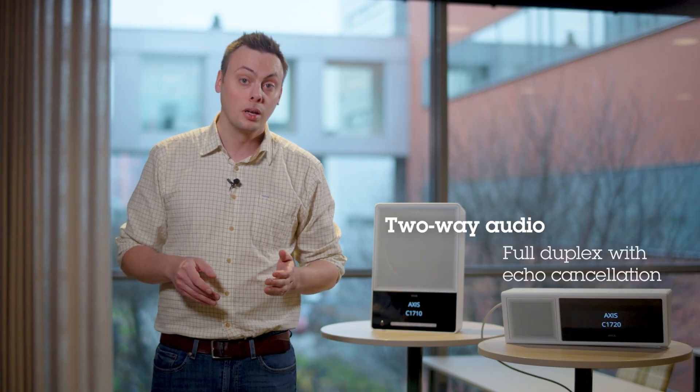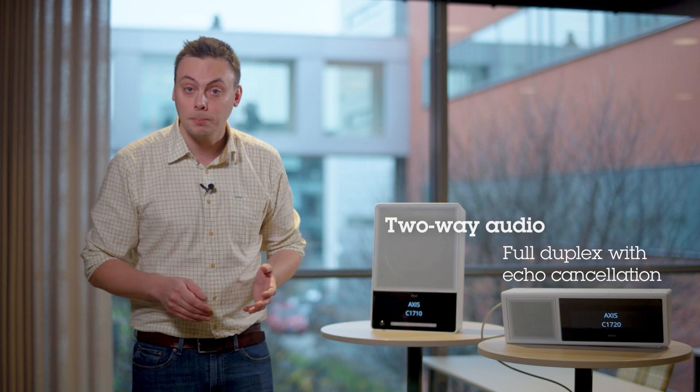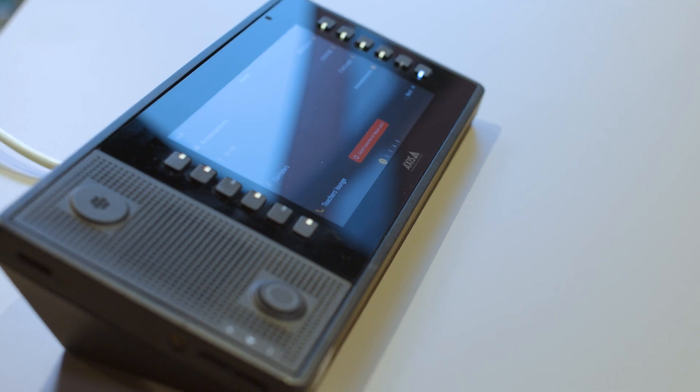The speakers' two built-in microphones allow for two-way audio, meaning you can have a conversation using any speaker in the system. For example: "Mrs. Andersen, can you please send Oscar up to the principal's office?" "Of course, he's on his way up. Thank you." In addition, the microphones can be used for audio analytics and remote health monitoring of the speaker.